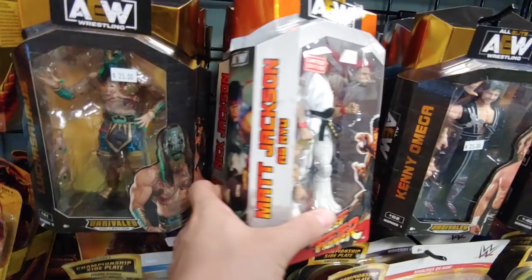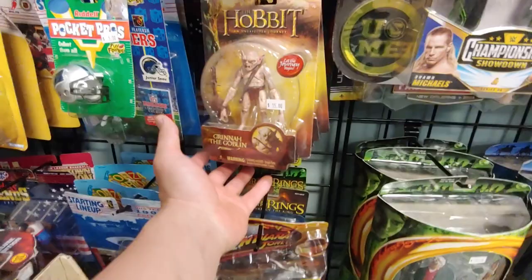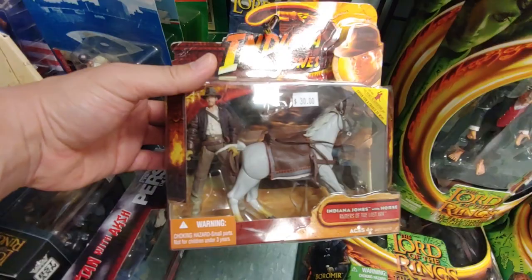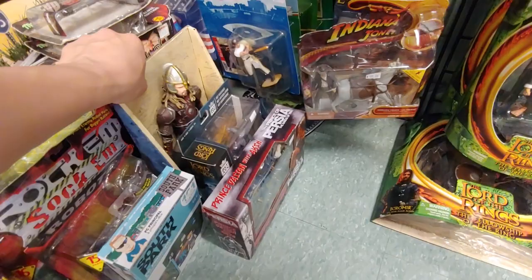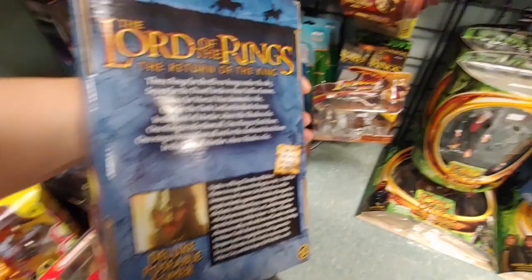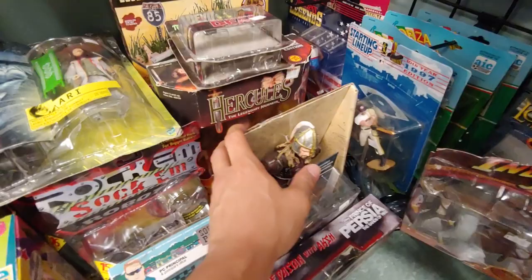Wait — are these older Indiana Jones figures? Hobbit — oh! Green Goblin 15 bucks, never seen these. Gandalf back there — 20 bucks. Indiana Jones with the horse — that's pretty cool. Is this what's-his-name from Lord of the Rings — Billy the Butcher? What's his name... why am I forgetting his real name? He's also in The Boys. Hercules — look at this pretty big Toy Biz figure, 20 bucks. Oh man, I am overwhelmed.